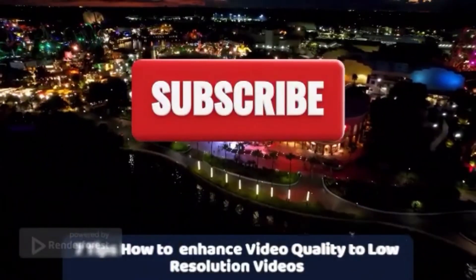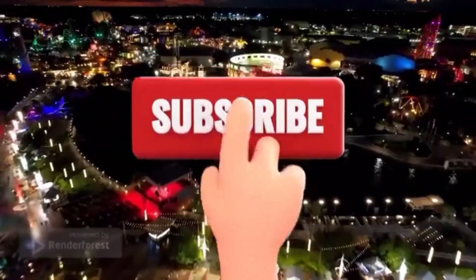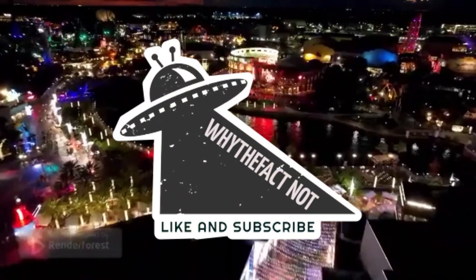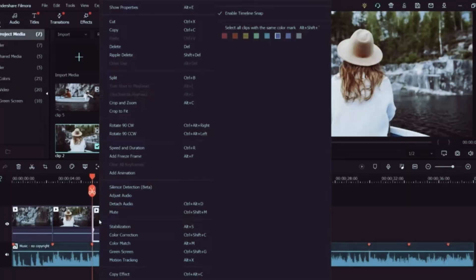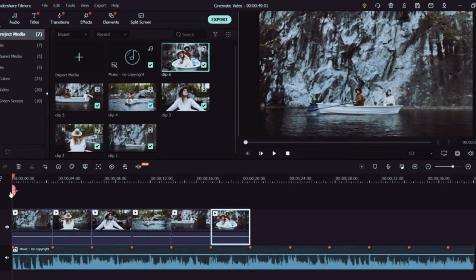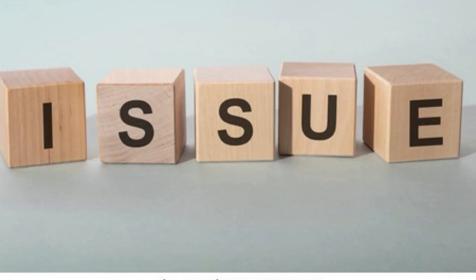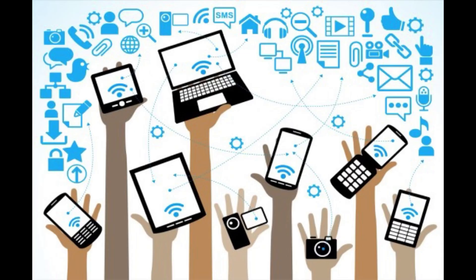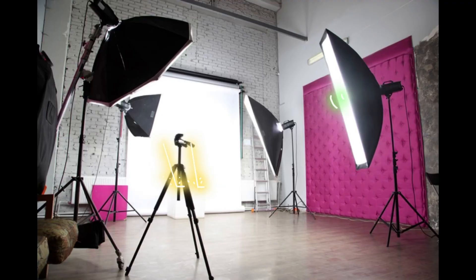7 Tips: How To Enhance Video Quality For Low-Resolution Videos. Welcome back to the channel with a brand new video. Here are the best video quality enhancers to make even the worst videos sharper. We've all had times when a video's quality is not what we'd like it to be. The issue is particularly pertinent on mobile devices — a shaky hand, less than ideal lighting, or poor quality hardware can ruin a recording.